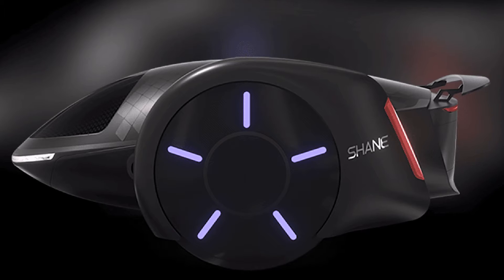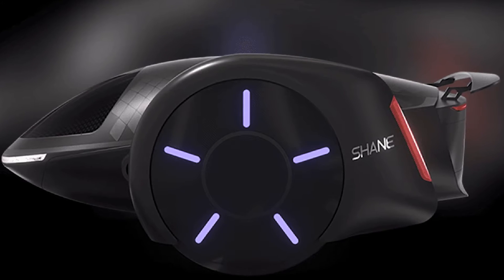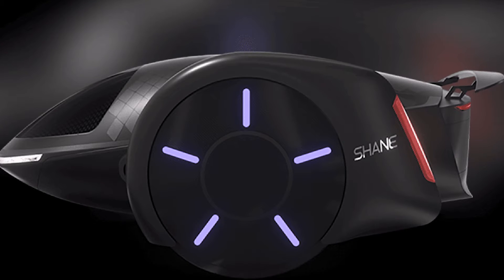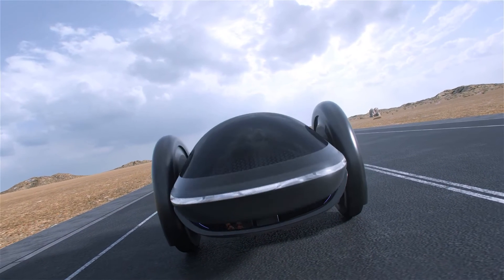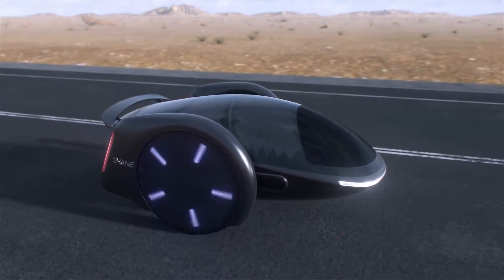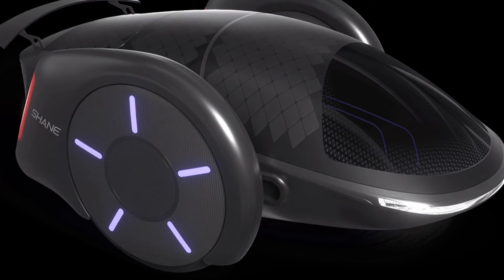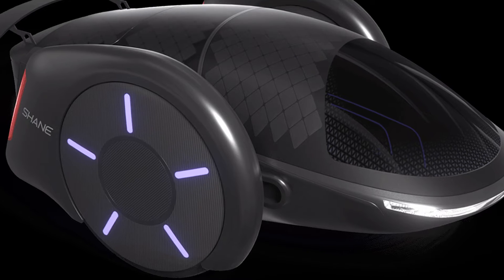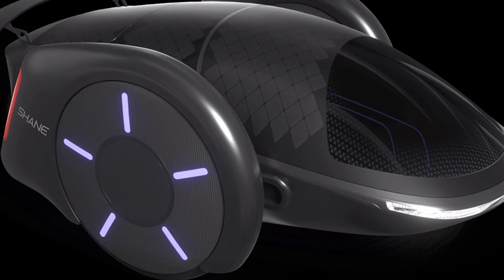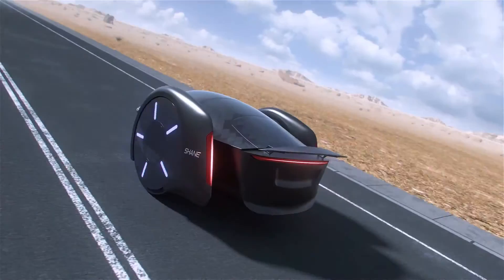When I first heard about this, I thought we were going back to the future. It's called Shane, and it looks like a mix between a scooter and something out of a sci-fi movie. But don't let its appearance fool you — this thing can seat up to five occupants. Five people. That's a carpooling dream come true. You could take the whole family for a ride, plus one more to babysit the steering wheel — or should I say the lack of a steering wheel.